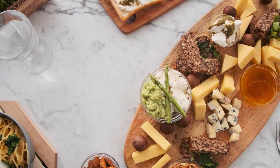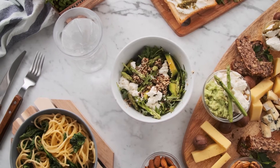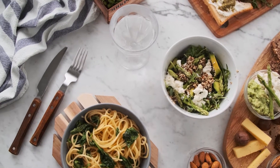Nuts and seeds: nuts and seeds are a great source of healthy fats, fiber, and a range of vitamins and minerals, including vitamin E, magnesium, and zinc.